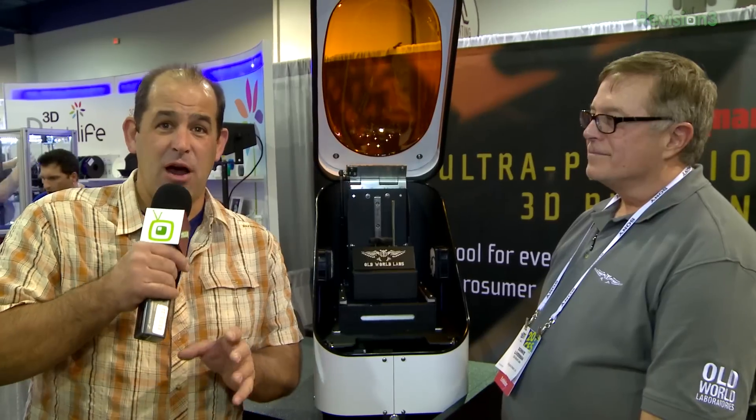If you're looking for ridiculous 0.1 micron precision in a 3D printer, we talked to Old World Labs about the OWL Nano. Now, 100 microns may sound small, but the folks at OWL Nano are doing something considerably more accurate.